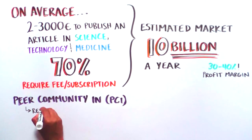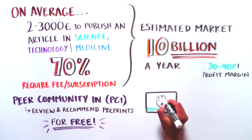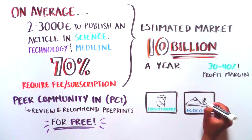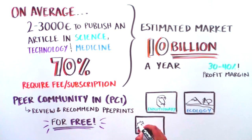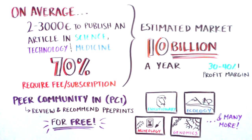To address this, we first launched the Peer Community In (PCI) initiative: PCI Evolutionary Biology, PCI Ecology, PCI Archaeology, PCI Genomics, and many more — thematic communities of researchers reviewing and recommending open-access preprints for free.